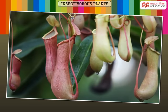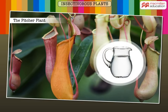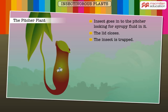This is a picture of a pitcher plant. It definitely got its name because of its shape, just like a pitcher of water. The insects go into the pitcher looking for some syrupy fluid inside. But they get stuck as the lid closes. The plant then secretes enzymes or digestive juices inside the pitcher, and the insect is digested.